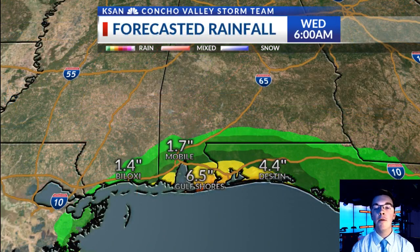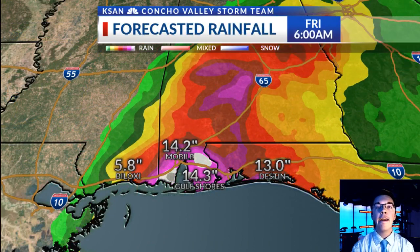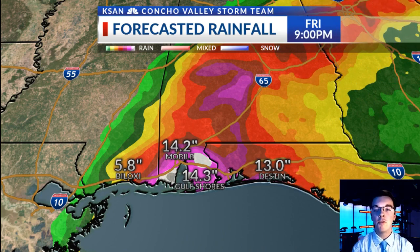It's not just the winds we'll be dealing with — there's also a major flooding potential. We've got a really slow-moving storm. This is the forecasted rainfall from the European model through Friday evening, and we're talking about double-digit rainfall potentials in Mobile, Gulf Shores, all the way to Destin. These numbers will shift and adjust as we get a better idea of where the storm is actually going, so your totals may go down or up depending on the actual track.